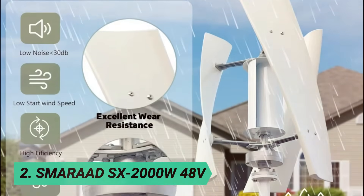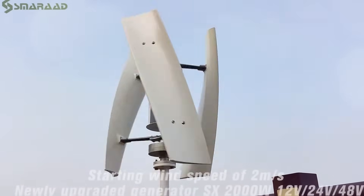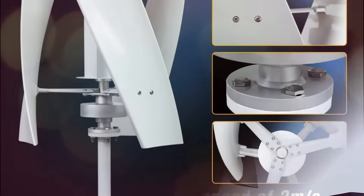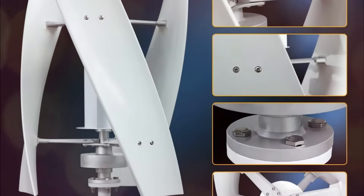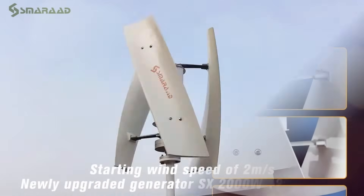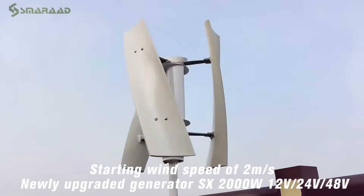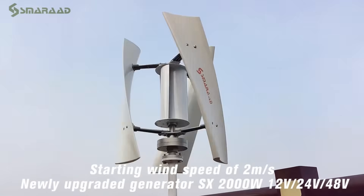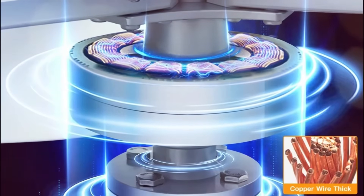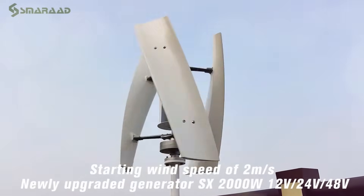At number 2: Smirad SX-2000W 48V. This vertical axis wind turbine is a high-efficiency, durable, and self-contained wind power generator designed for home use, boats, street lighting, and off-grid locations. Built with a three-phase permanent magnet suspension motor and high-density pure copper coil, it ensures stable and efficient power generation. Featuring fiberglass blades with an aerodynamic design, it offers high-speed rotation without braking.